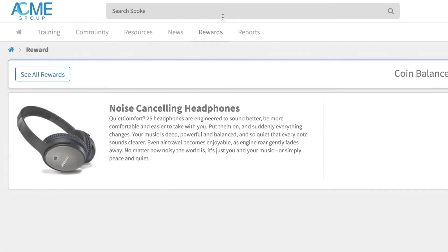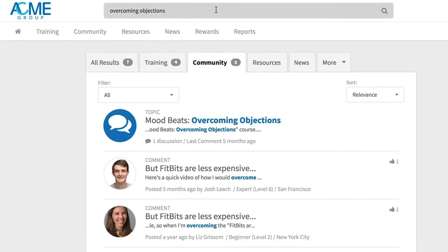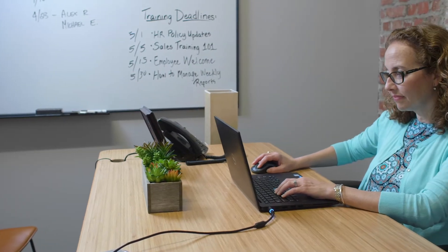She can even redeem her coins for real-world prizes. Nice work, Kirsten. And if Kirsten needs to find something quickly, a simple search shows everything in Spoke related to that topic.